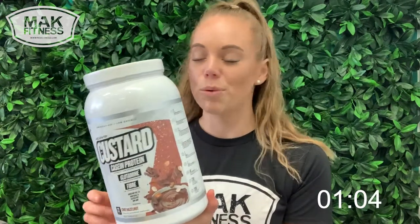It comes in four different flavors: we have the Choc Hazelnut, the Choc Banana, the Vanilla, and the Strawberry Cheesecake. I'm just going to explain the macros on these ones a little bit, because that is obviously quite important.